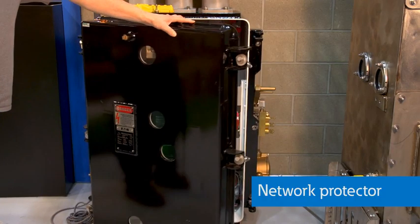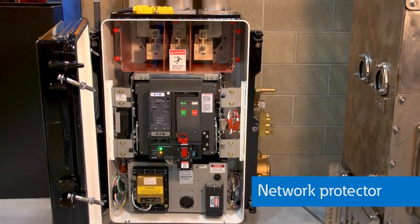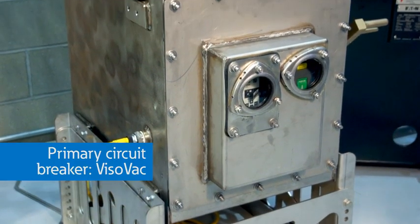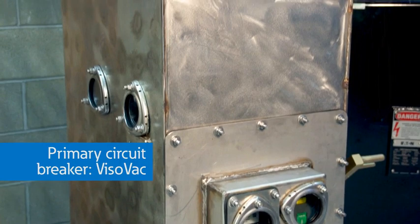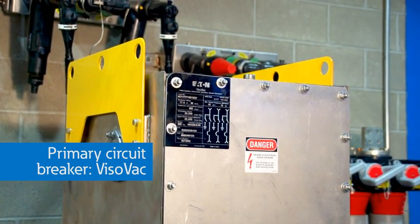These heavy-duty tanks must be able to withstand excessive fault current as well as significant environmental conditions. From our power distribution system, a medium voltage feeder would supply power to this primary circuit breaker called a Visovac. From there, it feeds multiple transformers where the voltage is stepped down to 480 or 120/208 volts for utilization in high-rise buildings.